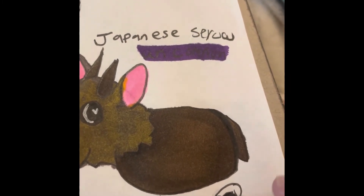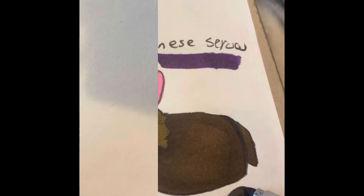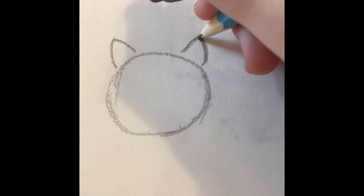Kate is in the background now in case you hear her — she's making her bed right now. Anyways, moving on to the next pet that I'm drawing. I don't really know how to pronounce this one so you're just going to have to see the name at the end.